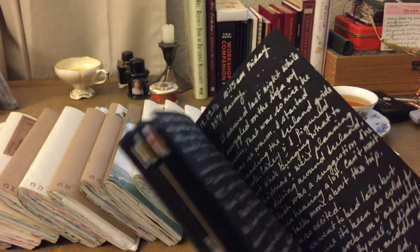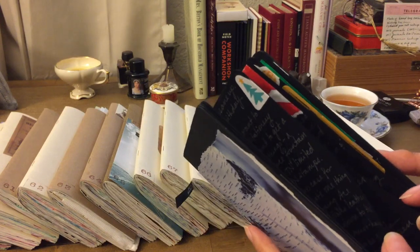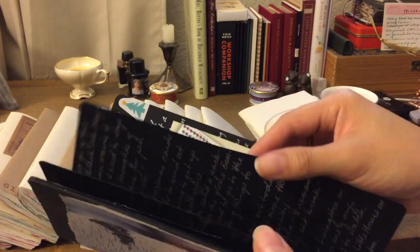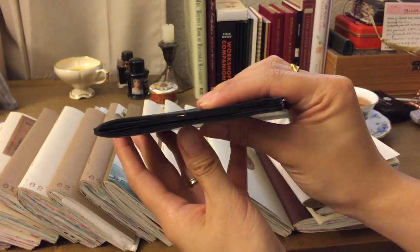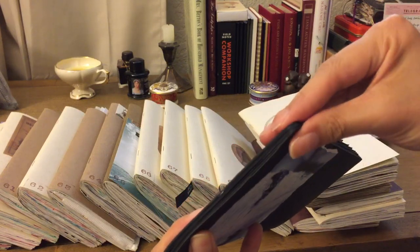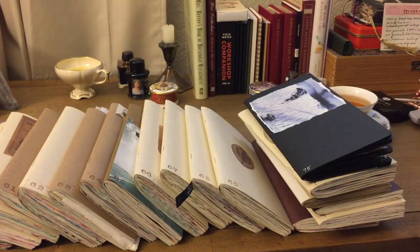I loved using the black insert. I didn't collage as much because I really liked seeing the silver gel pen on the paper, but I did miss the collaging aspect a bit, and I didn't want to tape too much in and waste the paper. I'm definitely going to get more black paper inserts — the only thing is this one is made of very thick paper, almost like cardstock. You can hear it. So I might search on Etsy for a slightly thinner version.